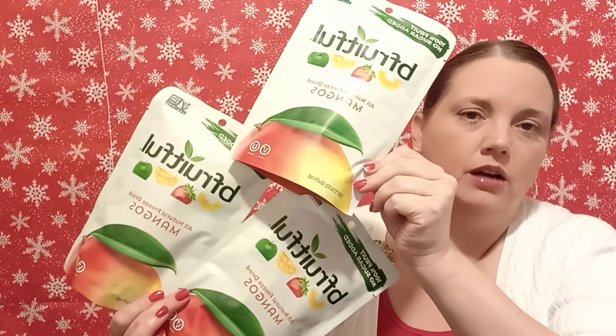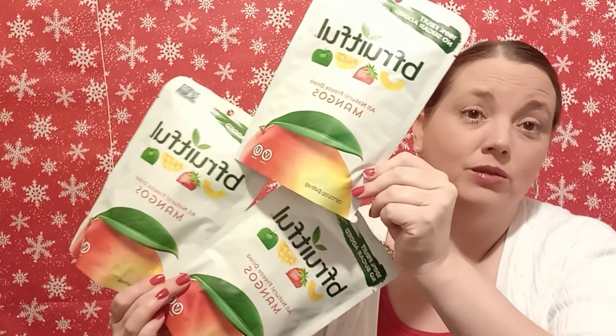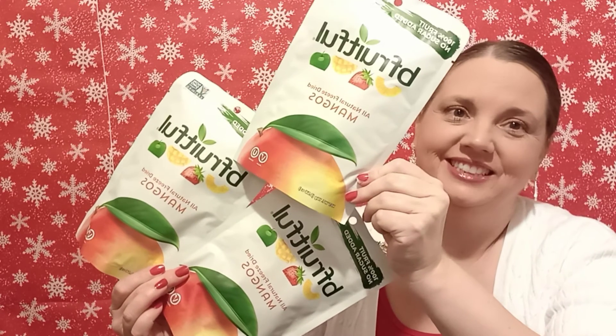I eat these every once in a while, but I've also started stocking up to put them in my emergency kit. So I got three more of these, which are the mango ones. The mango ones are my favorite by far. Those are going in my emergency kit.